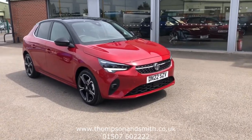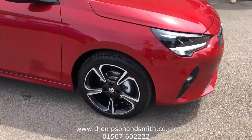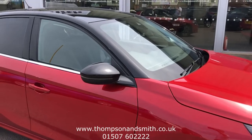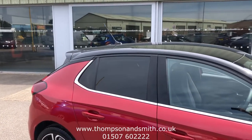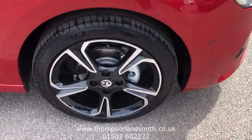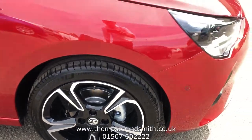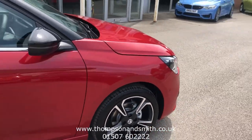You can see it's finished in a very sexy hot red premium paintwork, which is enhanced by the black mirror covers, black roof, privacy glass and rear spoiler. Finished off with these lovely 17-inch diamond foot alloys.